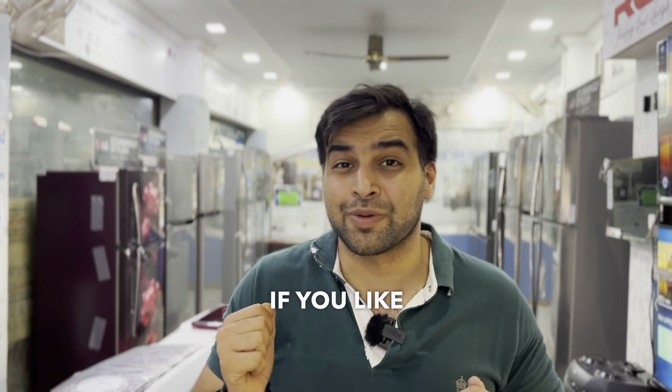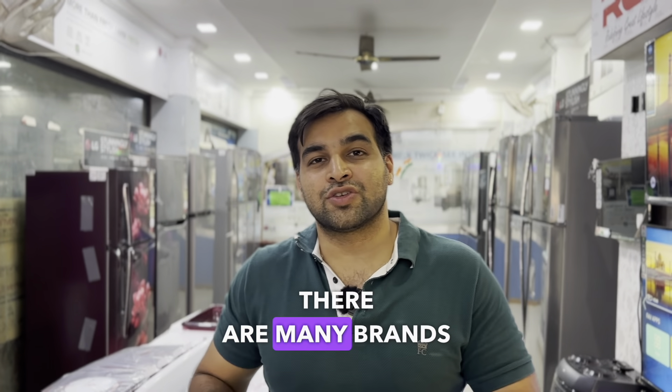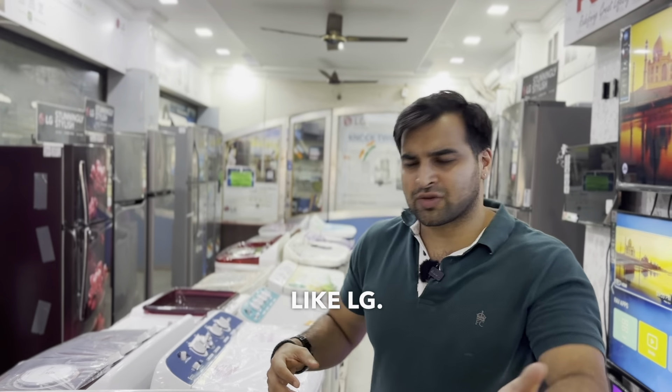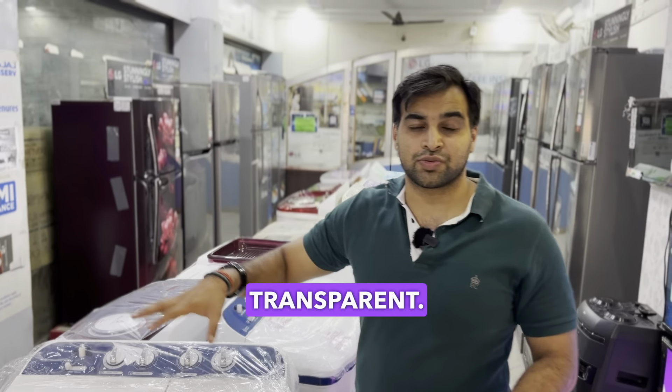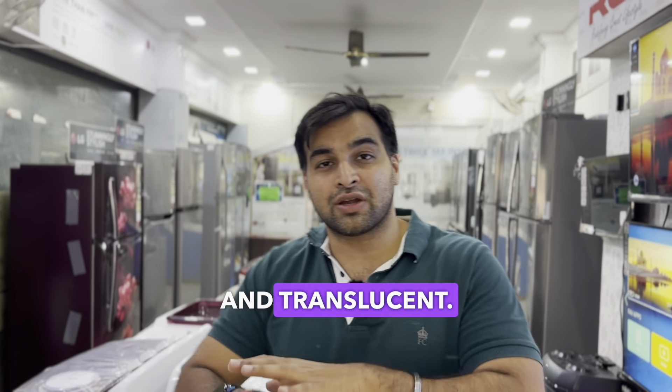Please share and subscribe if you like it. Basically, there are some brands that only charge extra for the color of the washing machine. We will all have seen this. For example, LG is a brand — it comes in white color and red color. White color is transparent, red color is transparent. Now there is also a variety that is plain red and translucent. So exactly, which color should you take?